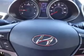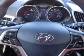Enjoy the drive and have peace of mind in this 2014 Hyundai Veloster. See us at Royston Hyundai today.